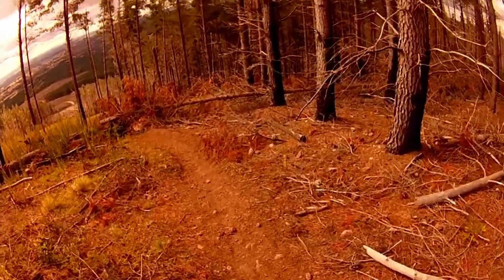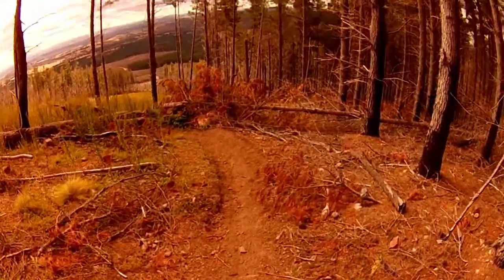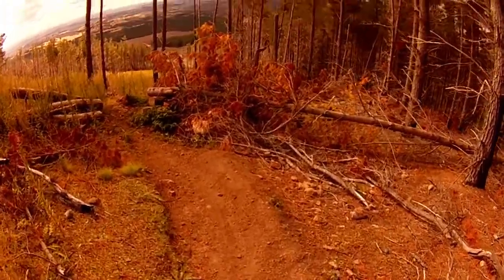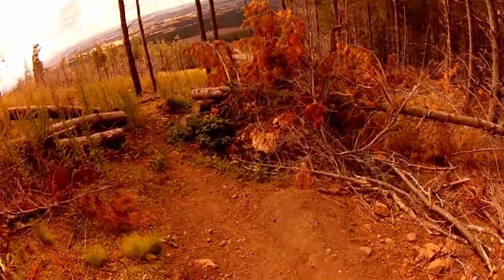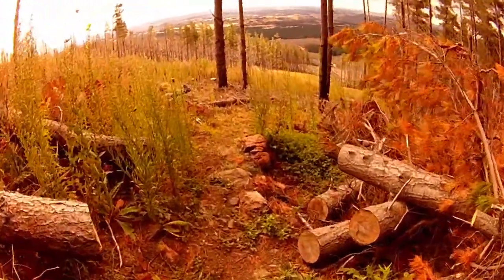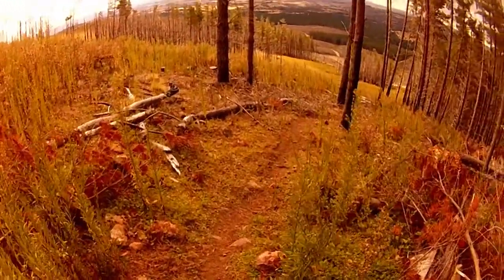It's pretty steep, it's pretty raw. If it rains a fair bit the day before you'll get plenty of traction. I think if that was raked out - that's quite technical there.